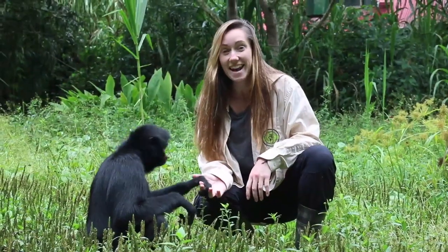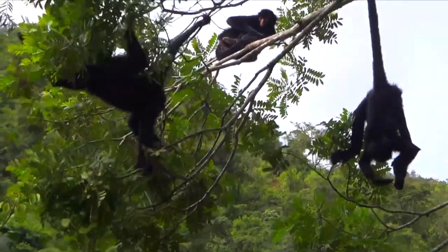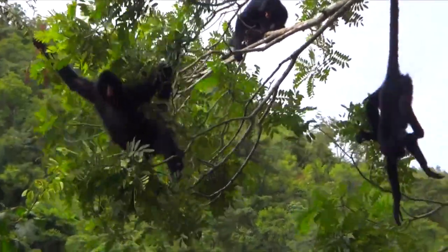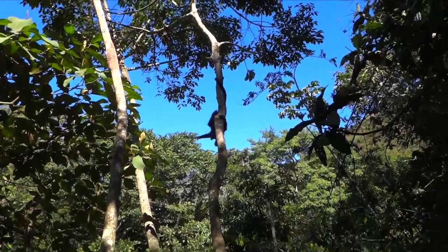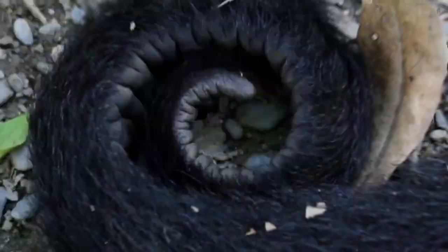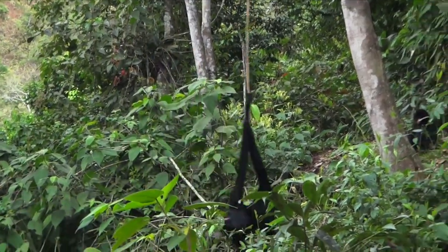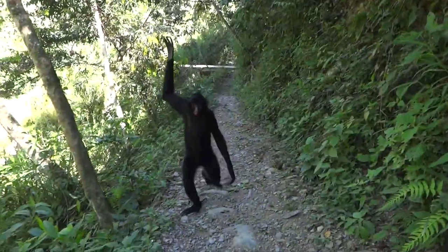This is a spider monkey and they're native to the tropical rainforests of Central and South America. They are the largest of the New World monkeys. They get their name because of their five long limbs which they use to help them move through the jungle. Their tail is prehensile, which means they can use it like a hand. This enables them to balance even when moving across the ground.